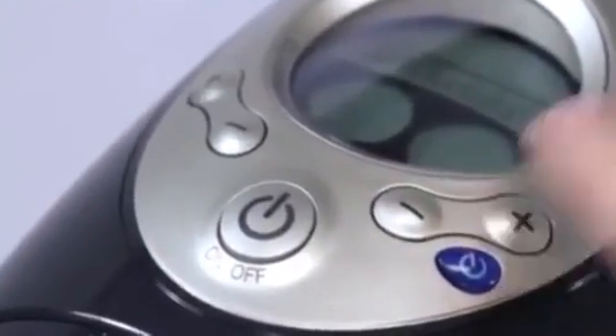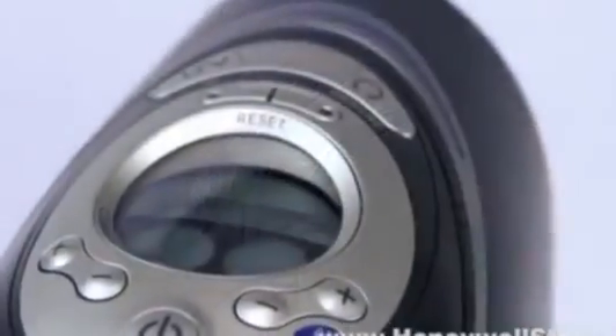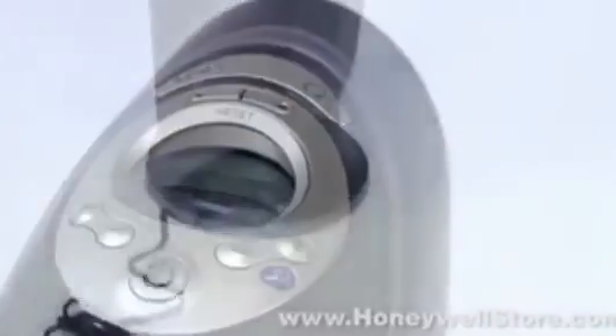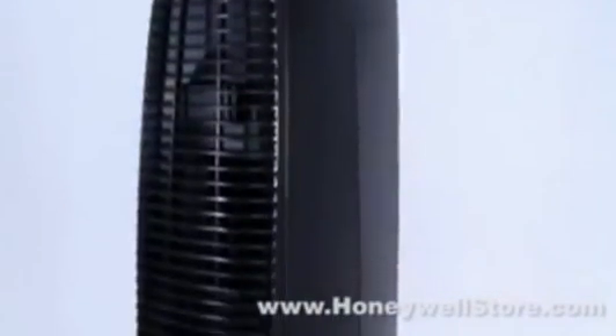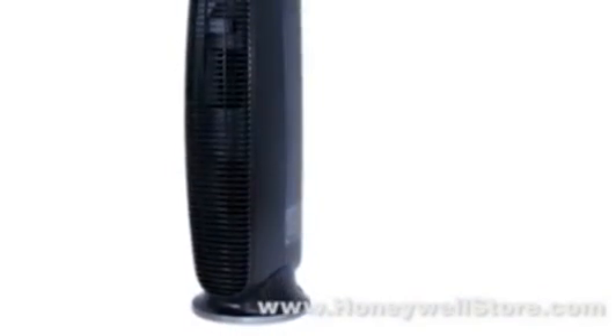The HEPA 249 has been AHAM certified for use in rooms up to 170 square feet, has a certified clean air delivery rate of 110 for tobacco, 120 for dust, and 130 for pollen. Breathe better today with the HEPA 249 Allergen Remover Tower Air Purifier by Honeywell.